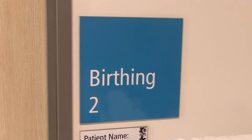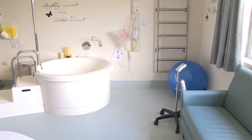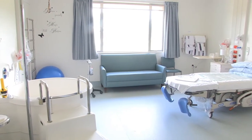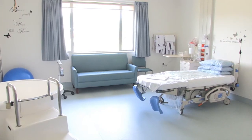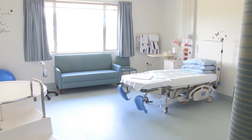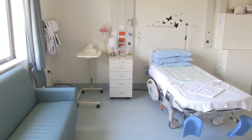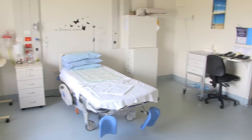Let's take a look at one of the birthing rooms. Two of our birthing rooms have pools for labour and birth. We also have active birth options that you may want to consider in labour. One of our birthing rooms has a birthing couch for active birth. All of our rooms are fully equipped for labour and birth.